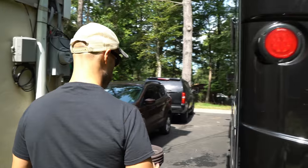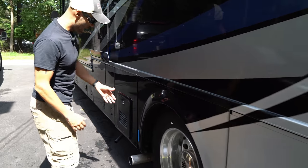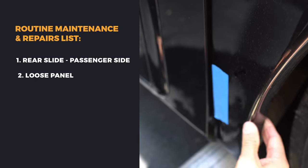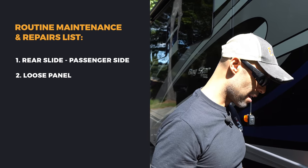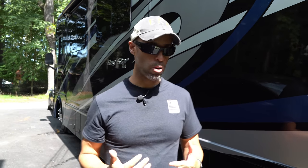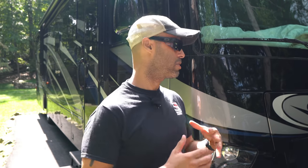These are repairs, not routine maintenance. You can see I have it taped off here — this panel is loose. It's a simple screw that's essentially screwed into nothing. I don't know why Newmar did it that way. I tried to tighten it down and put a little silicone, but going down the road it keeps getting loose. Country Classic will definitely take care of that.